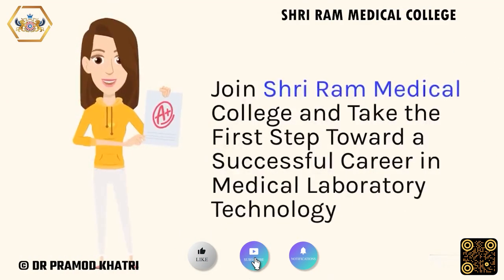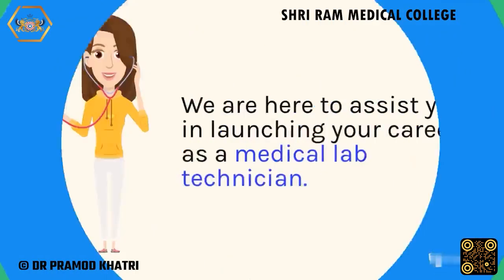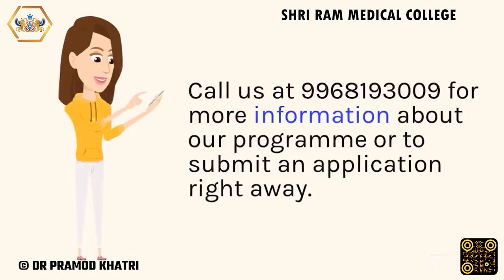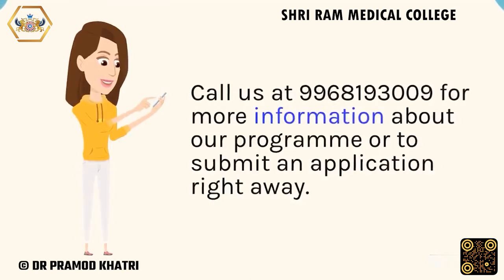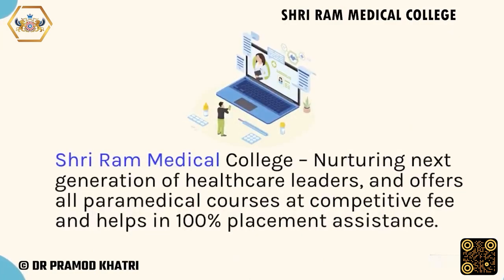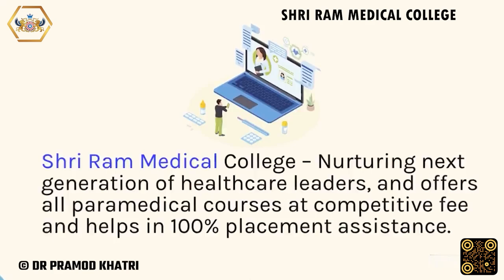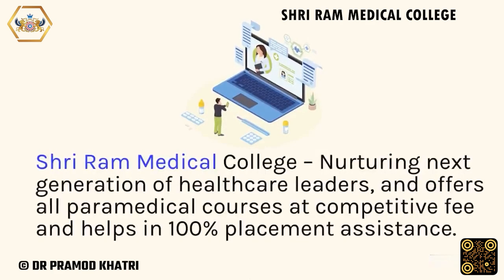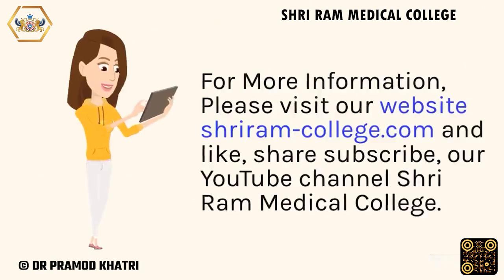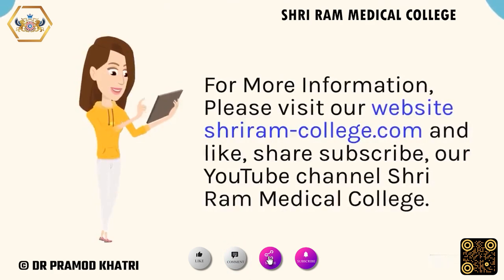Join Sriram Medical College and take the first step toward a successful career in medical laboratory technology. We are here to assist you in launching your career as a medical lab technician. Call us at 996-819-3009 for more information about our program or to submit an application right away. Sriram Medical College nurtures the next generation of healthcare leaders and offers all paramedical courses at competitive fees with 100% placement assistance. Admissions are open. For more information, please visit our website sriramcollege.com and like, share, and subscribe to our YouTube channel Sriram Medical College.